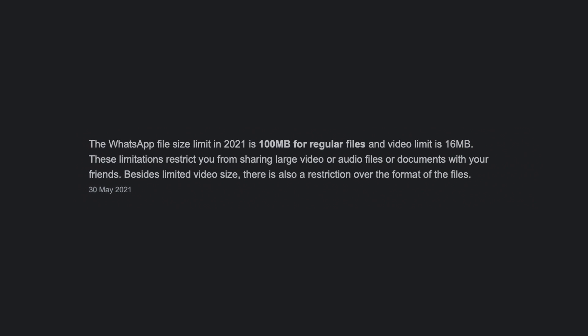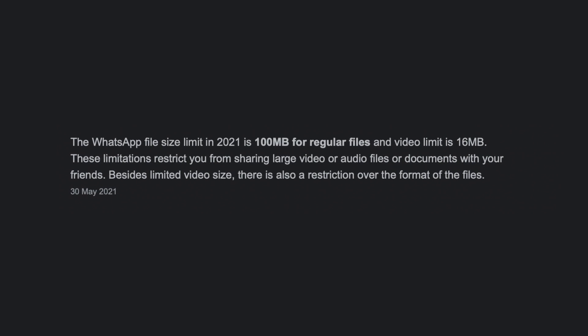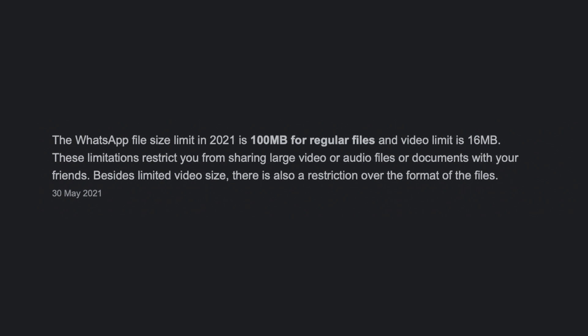WhatsApp implements a file size limit restriction when you want to send files directly, and annoyingly for a lot of users that limit is just 100 megabytes. That's not great because some of the most important files we want to send are over that 100 megabyte limit, whether that be photos, videos, or documents you need to send in a work WhatsApp group.